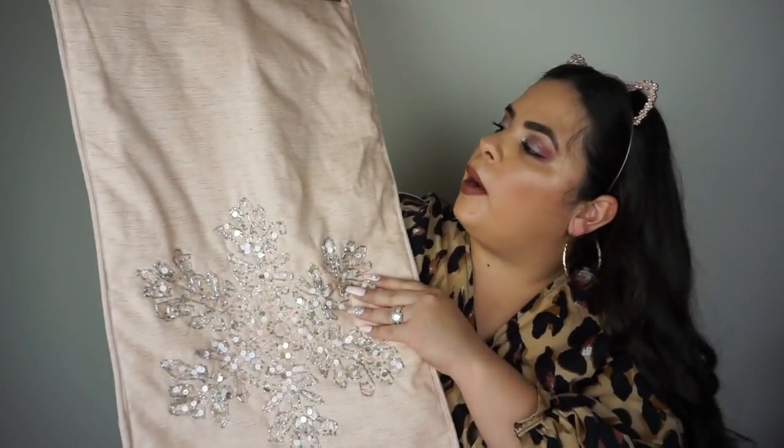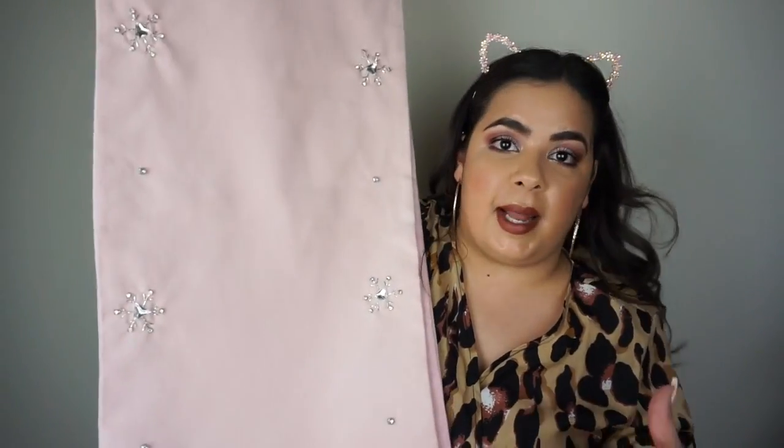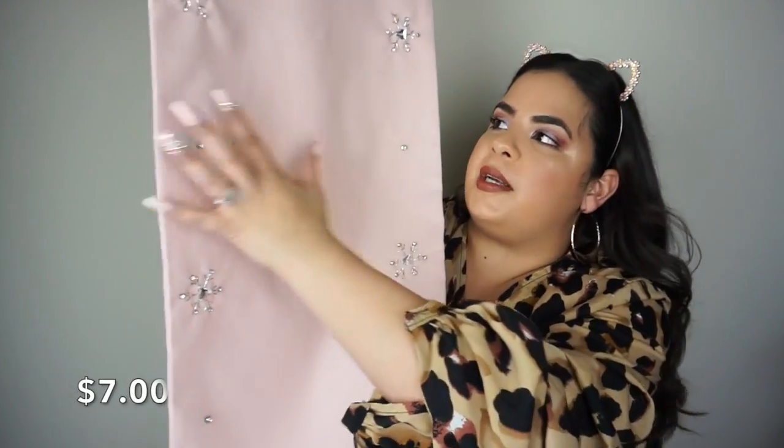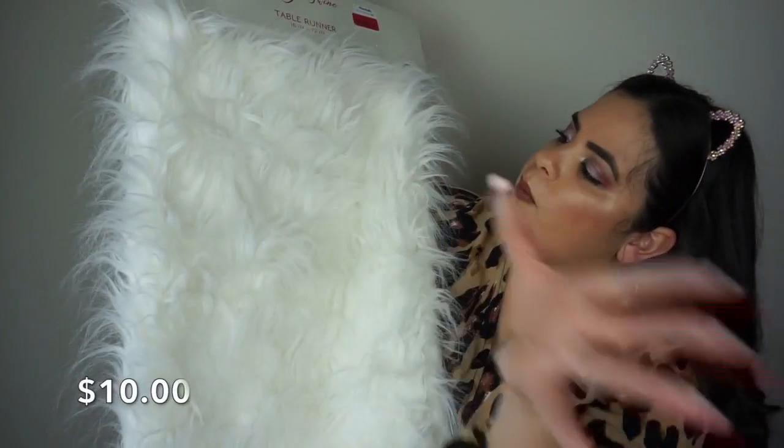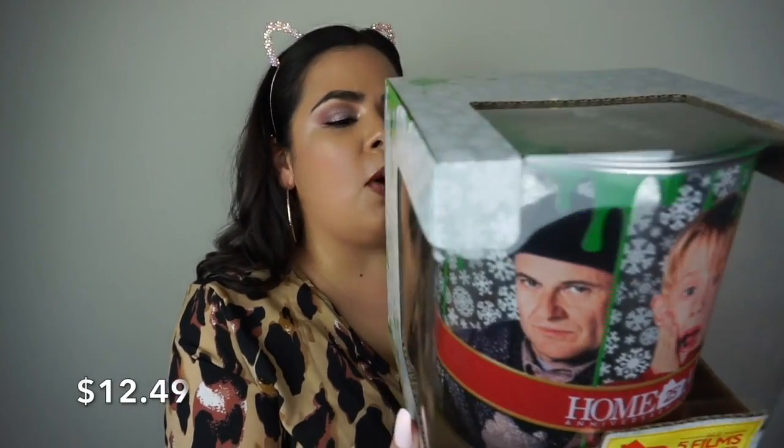I found three beautiful table runners. The first is a Nicole Miller snowflake one for only $7.50. The second by Cynthia Raleigh I initially thought was simple, but the snowflakes are on the outside with a plain center — very delicate and would look beautiful in a centerpiece. The last one is a furry white table runner reminiscent of Z Gallery. Also, I was beyond excited to find the 25th anniversary Home Alone collection — a tin with all five films together. I love those movies and still watch them every single year.